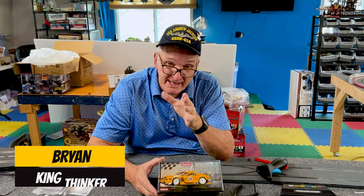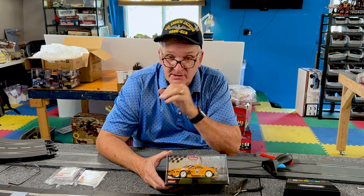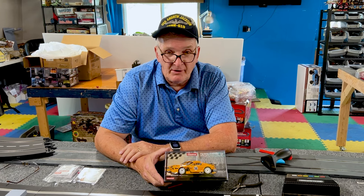Hey, Brian Young, ProtinkerToys.com. Now we're going to be covering a lot of 1/32 scale over the next couple months — actually the next six, seven, eight, nine, ten months.